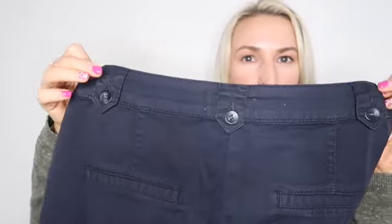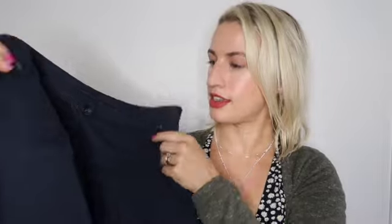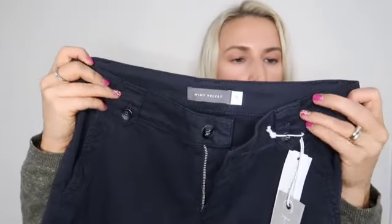Next I've got some chinos — exactly what I asked for. These are really nice: little button details and pockets at the back, two pockets at the front, and little belt loop details. These are by Mint Velvet, which I think I also discovered through this box. They've got little turn-ups at the bottom so you can adjust them. They're in navy — one of my favourite colours — and they feel amazing. Size 8 regular, 97% cotton with 3% elastane so they'll have a little stretch too. These are the Ink Button Detail Chino, priced at £69.